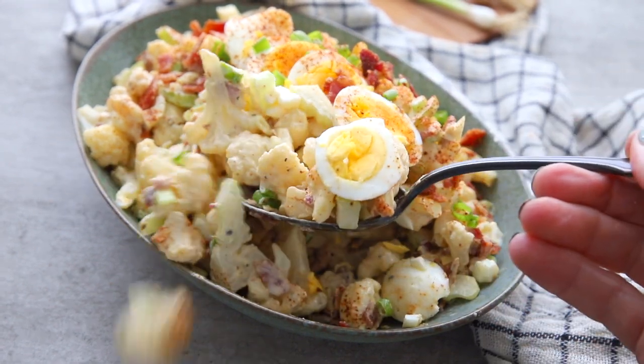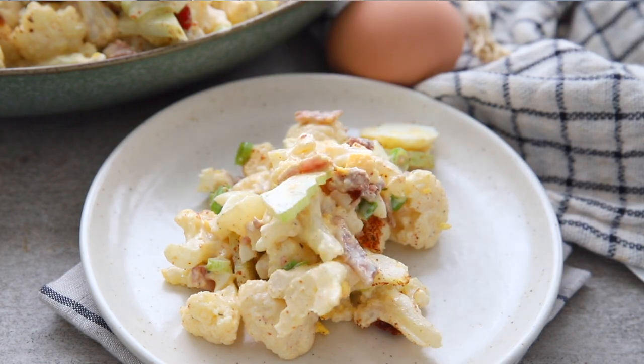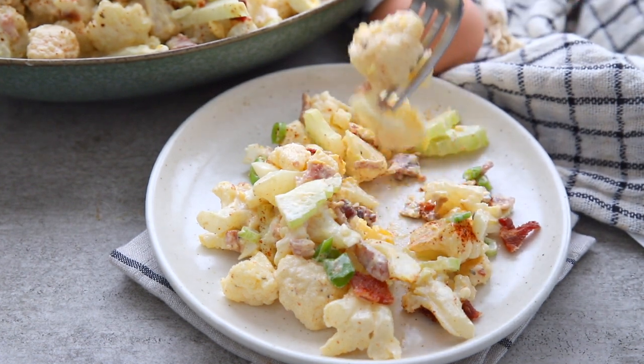Hey keto peeps, the warm weather is here and it's time for a cookout! What's everybody's favorite side dish for a summer get-together? Potato salad — except you don't eat potatoes and neither do I. Good news, because today on All Day I Dream About Food we're making the best substitute for potato salad: keto cauliflower salad.